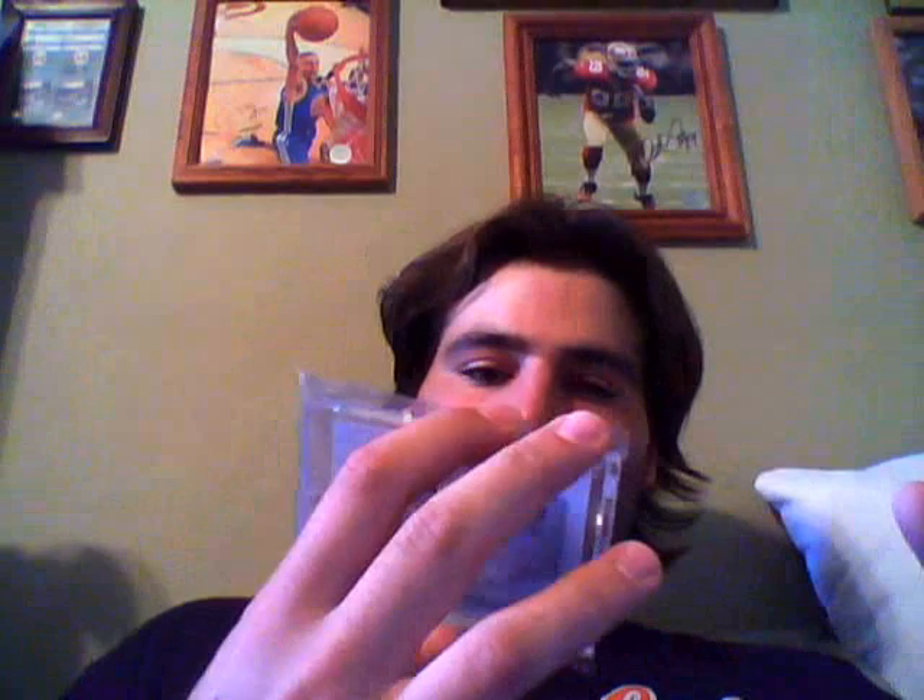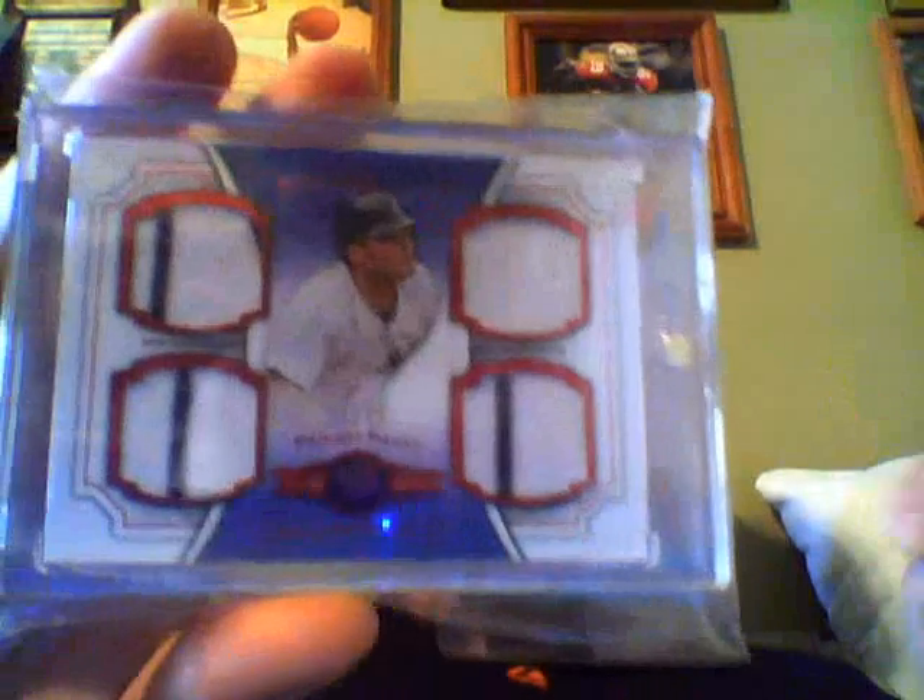Quad from Museum numbered to 75 of Hanley Ramirez and Rocket Reyes. Nice quad numbered to 75 — three pinstripes — of Jesus Montero. Numbered to 35, jumbo jersey of Lou Brock — very nice.